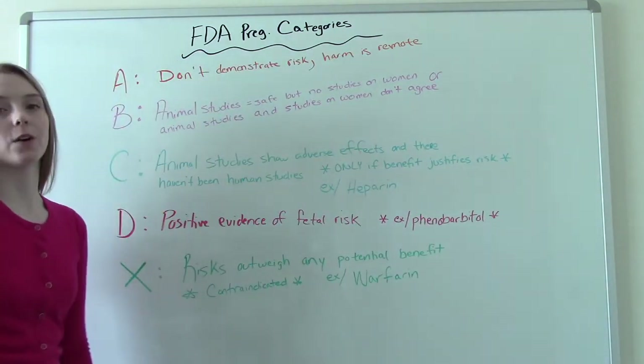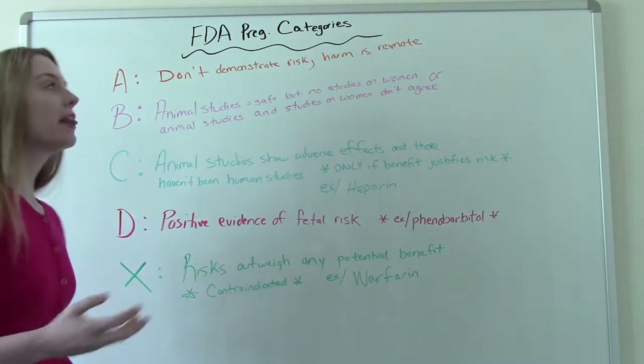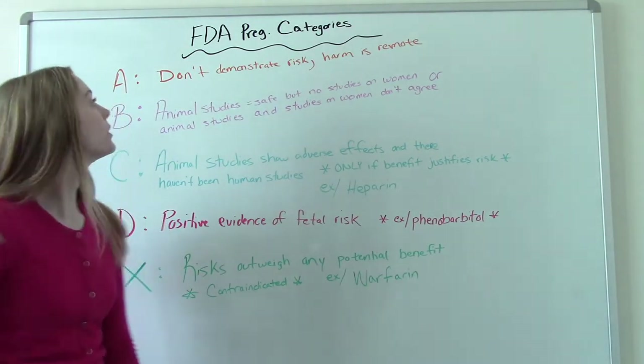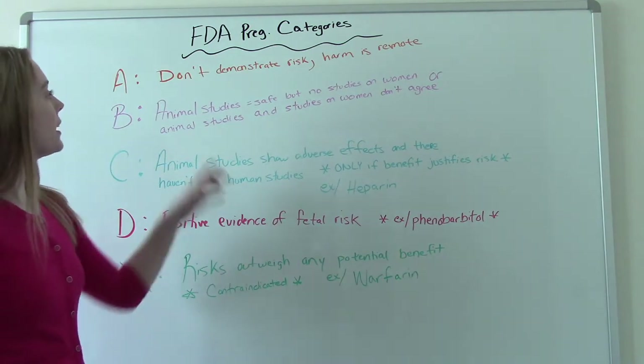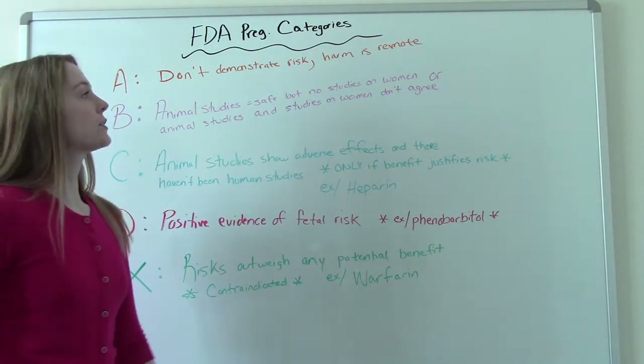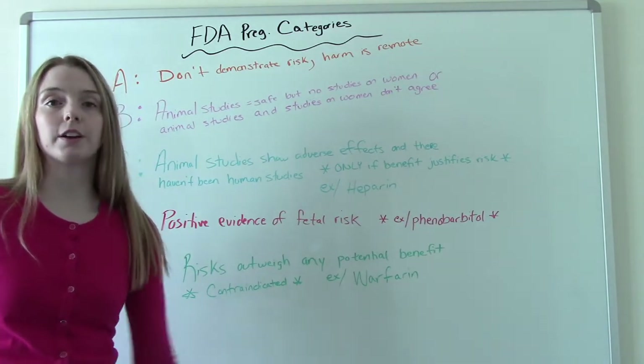First is Category A — that's the good one. That's the stuff we consider safe to take during pregnancy. These medications do not demonstrate any risk, and the chance of harm to the fetus or the mother is remote.